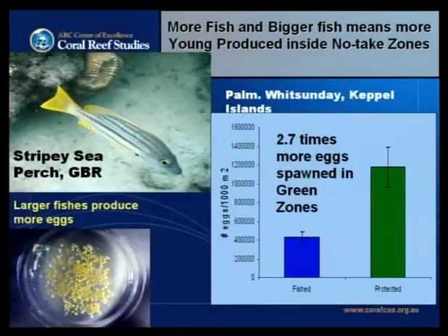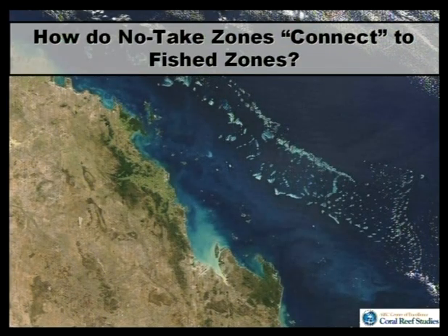Yes, there are more fish where you don't fish. And you can imagine the response: so what? Is that really going to help me in my fishing? How do these areas that you close off connect to the outside? More fish and bigger fish generally means more young produced in those areas where you're not fishing. Here's an example of a small stripy sea perch where the production of eggs — the number of propagules, the number of babies — produced is nearly three times higher inside those zones than outside. The key question everyone wants to know is: do they connect?